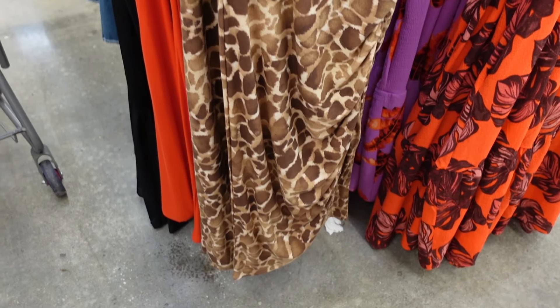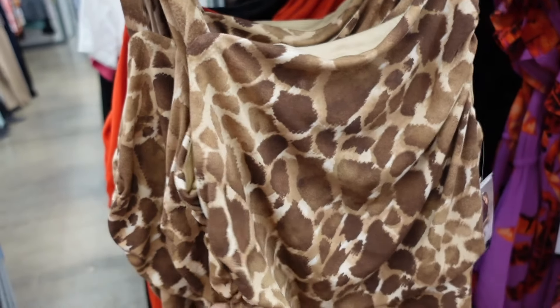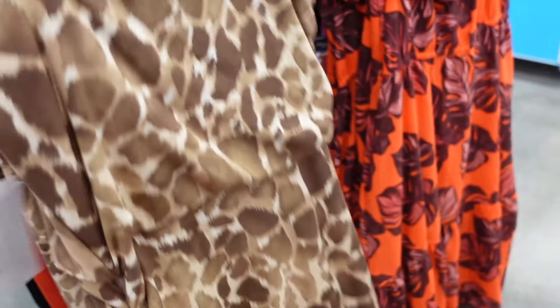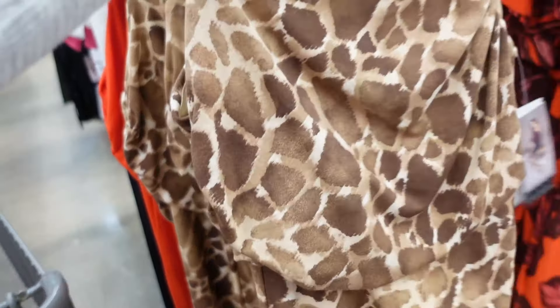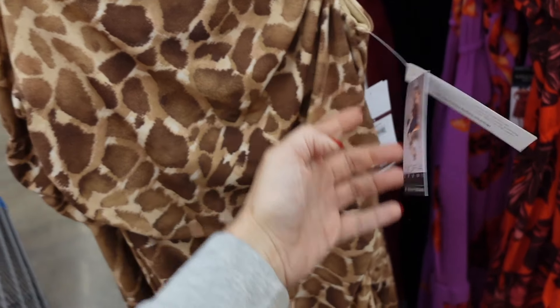Sofia Vergara also has that asymmetrical bottom dress. This one has the thicker strap, squared neckline. It is completely lined, has the ruching on the side — you can see it comes up — and then it's smocked in the back. The giraffe print also comes in red and black. They are $20.